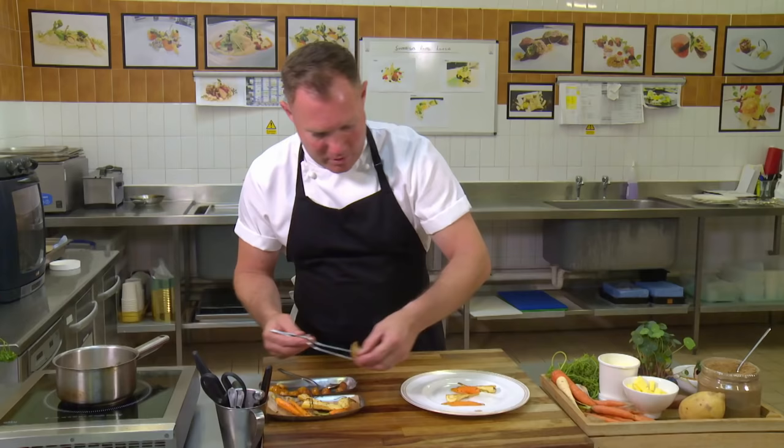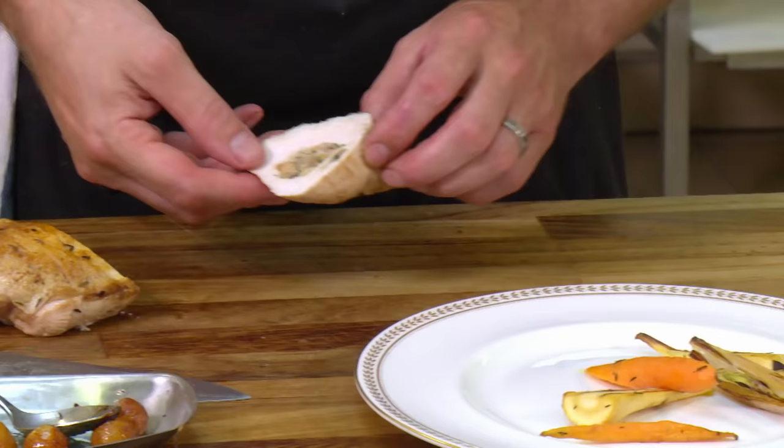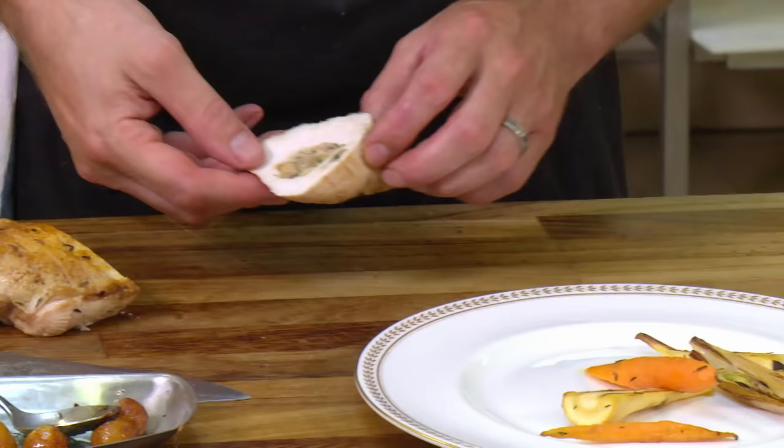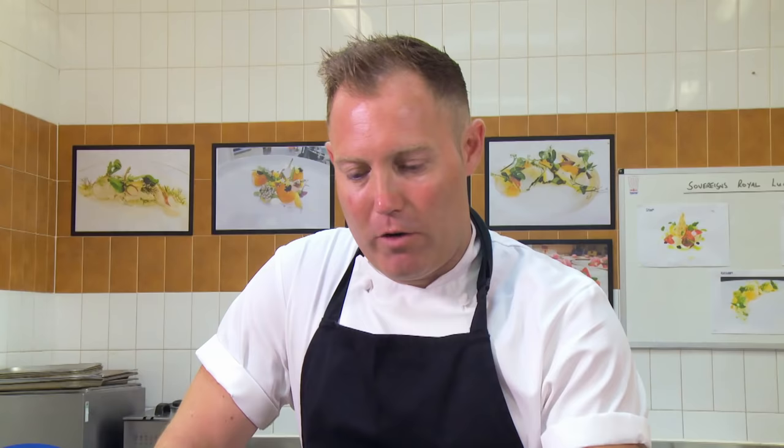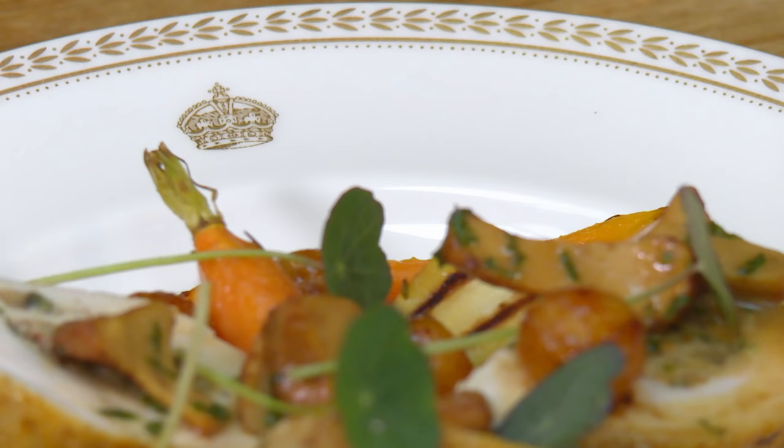Just enough time to cook the gravy before it's ready to serve. When I cook, I like to cook from the heart — I'm a very passionate person. It's a great honour to cook for all the royals.